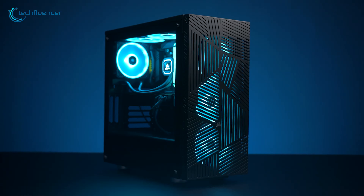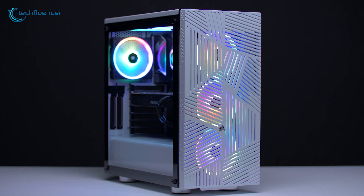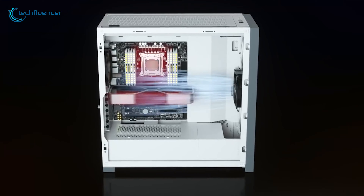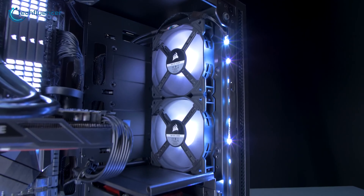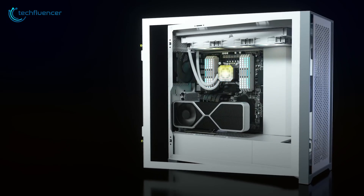When it comes to PC cases, Corsair makes some of the best ones. Whether it's Mini ITX, RGB or Full Tower, they have plenty of offerings up their sleeves. In this video, we are going to showcase 5 of the best Corsair PC cases that you should consider for your next build.